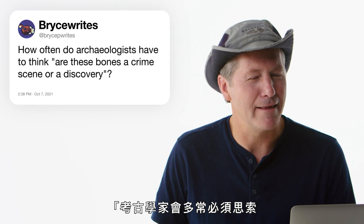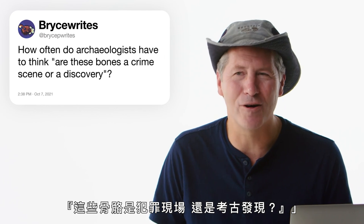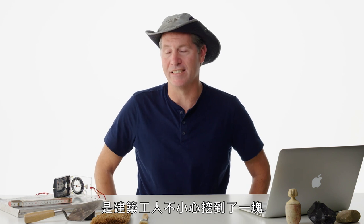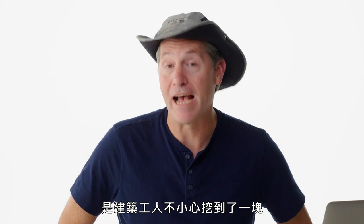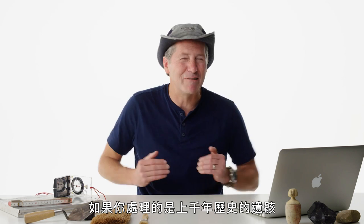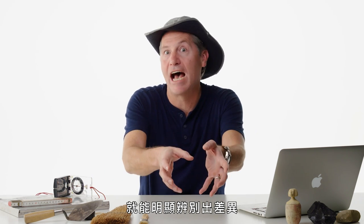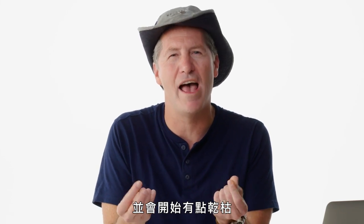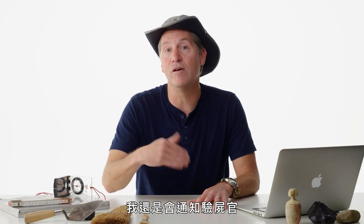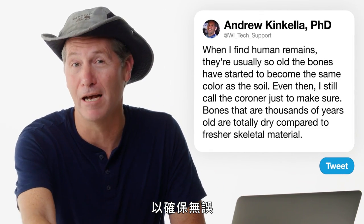Bryce P. Wrights asks: how often do archaeologists have to think — is this a crime scene or a discovery? I once worked on a salvage archaeology project where a construction crew accidentally hit a family plot about 80 years old. The skeletal material was still kind of supple. Ancient bones — thousands of years old — are totally dry and dull brown, not bleach white like you'd think. I still call the coroner just to make double sure.